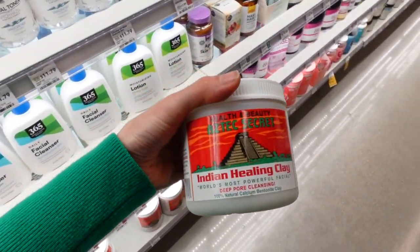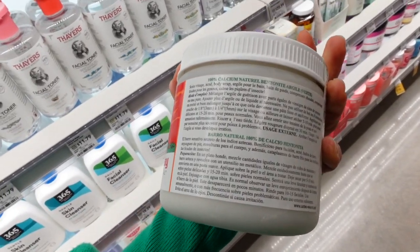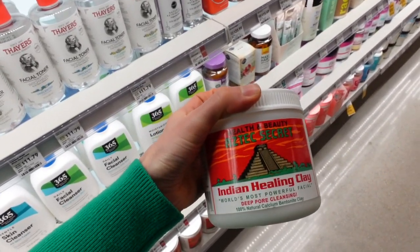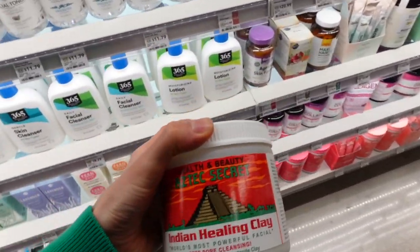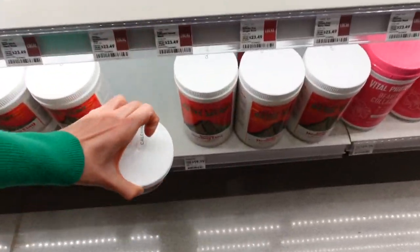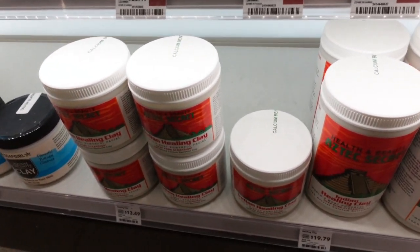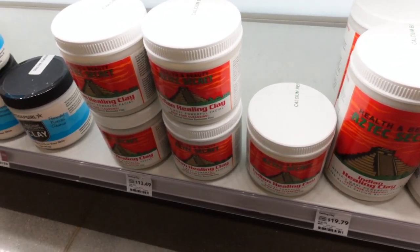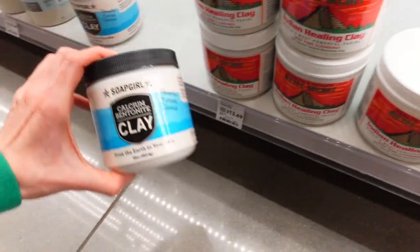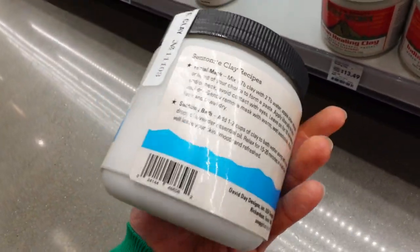A couple of years ago I reviewed the Aztec Secret Indian Healing Clay Mask, so go back and check that out if you're interested. It's kind of a mess to do, to be honest. A lot of people love it — more power to you — but I'm lazy and would rather have a mask already made up for me. Looks like the Soap Girl Calcium Bentonite Clay is another one you could mix yourself.